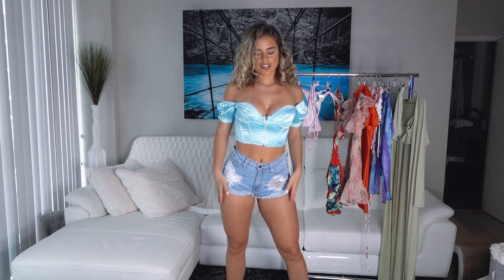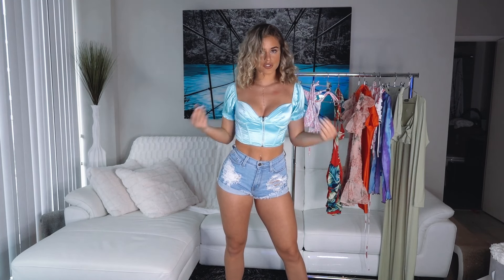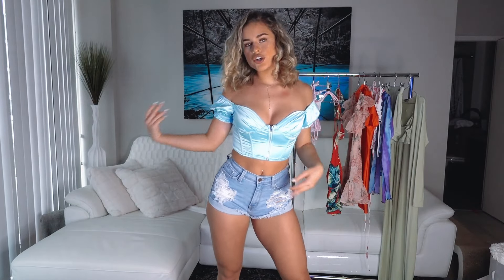Here's this super cute top — it's off the shoulder, but you can also wear it on the shoulders, up to you. It's super cute and has these really cute ruffles. It's a beautiful blue — it literally reminds me of Cinderella or Alice in Wonderland. You can wear it with some jeans, some shorts, or a skirt.